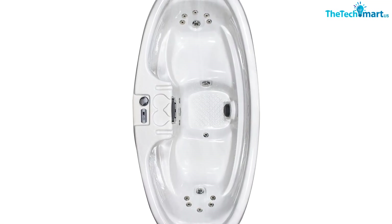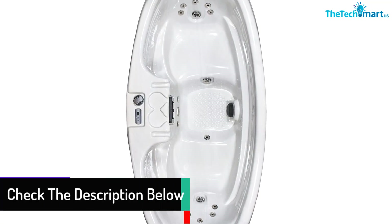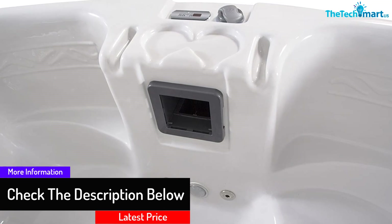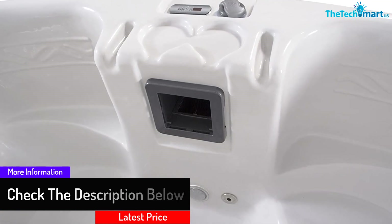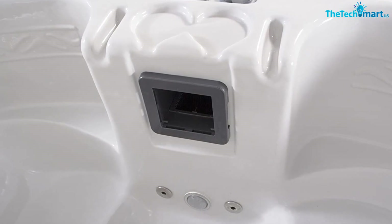The instructions aren't the clearest, which is a little frustrating, but thankfully it's quite easy to set up. The jets it uses are powerful and will be able to give you an excellent massage. Another great feature is the brilliant LED lighting, which looks fantastic.